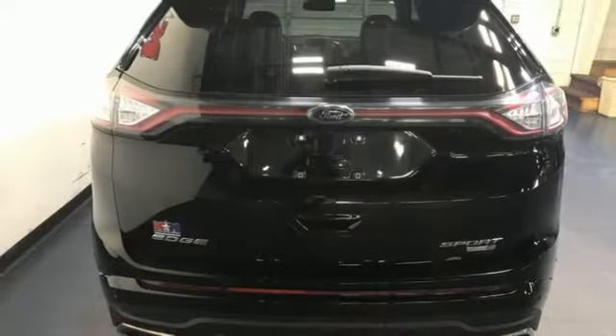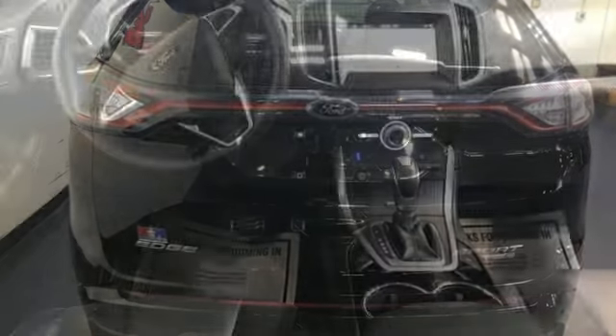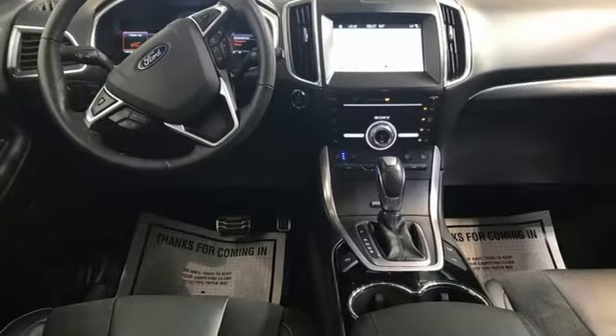EcoBoost engine, dual zone climate control, Bluetooth wireless audio streaming, rear parking sensors,